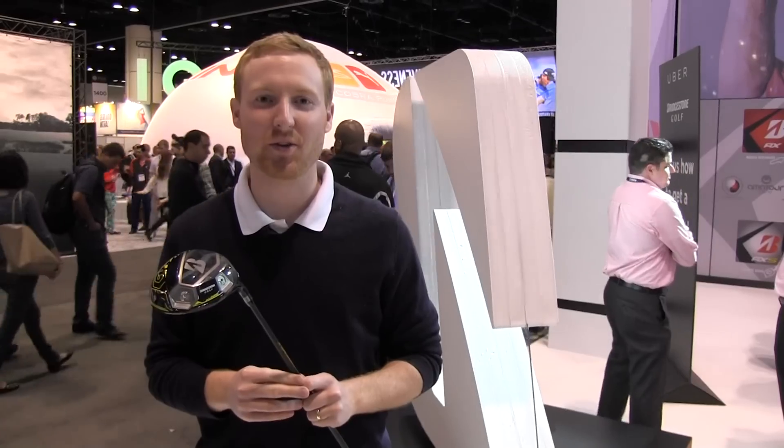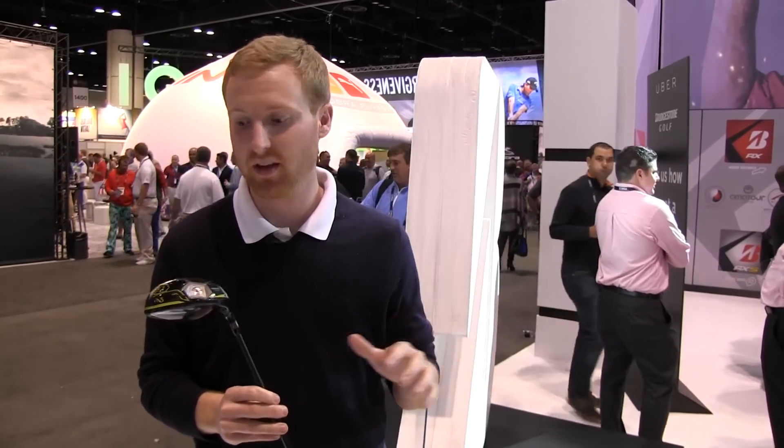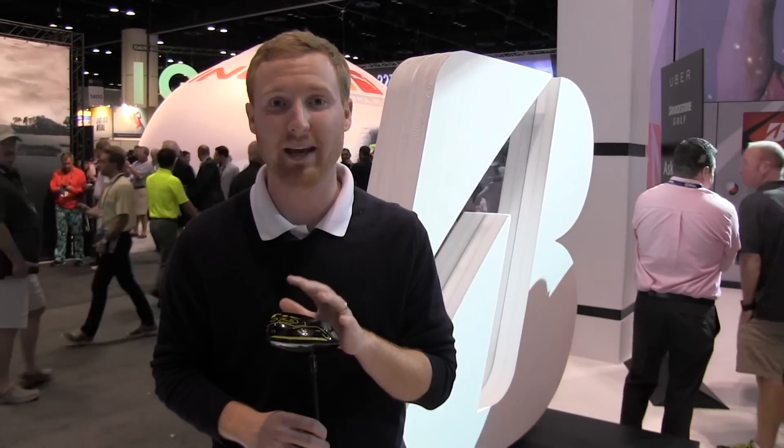Hey golfers, Troy Clongamore here with U.S. Golf TV. We found ourselves at the Bridgestone Golf booth looking at their new Bridgestone Japanese Gravity Rapidity Driver. Now if that sounds like a mouthful, it's because it is — they went ahead and condensed it down to the JGR Driver.